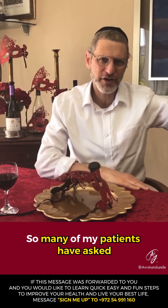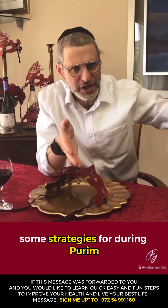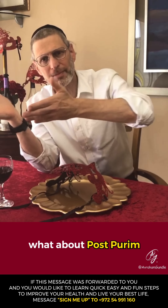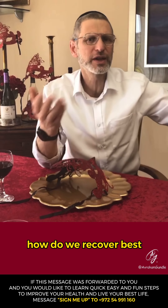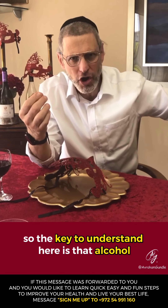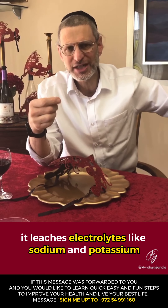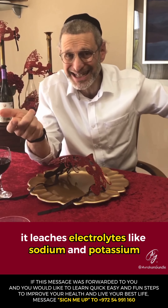So many of my patients have asked: you've given us preparation before Purim, some strategies for during Purim — what about post-Purim? How do we recover best? The key to understand here is that alcohol is a diuretic, but more specifically it leaches electrolytes like sodium and potassium from the body.